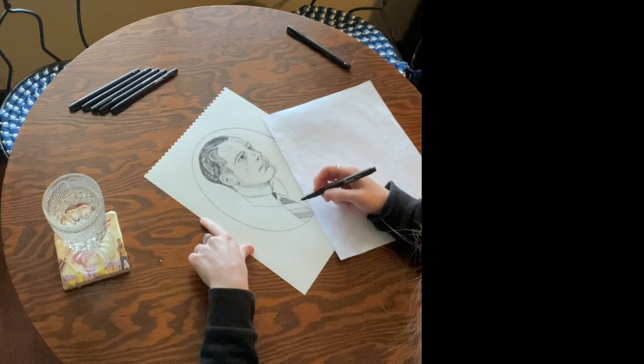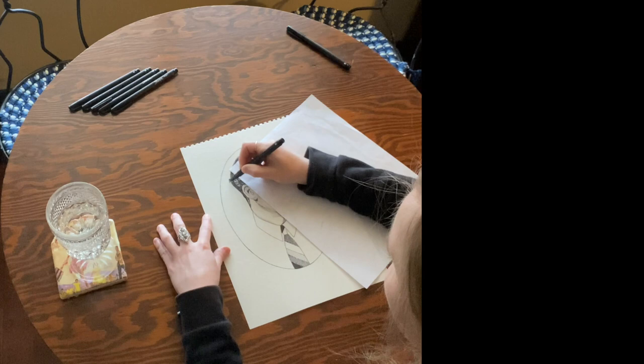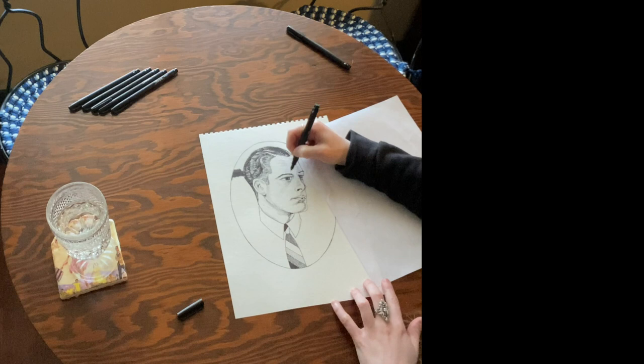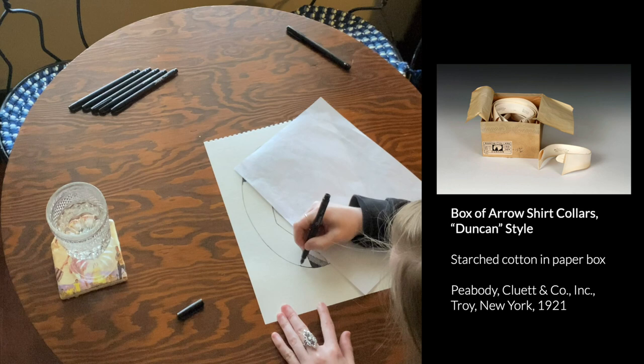According to Dr. Turbin, 'detachable collars were invented and became popular because of shifts in the way prosperous people demonstrated respectability and affluence.' Well-off men started to associate cleanliness of body and clothing as desirable social characteristics. When you discover germs exist, personal hygiene becomes a thing. Often the only dirty part of an upper or middle class man's shirt would be the collar — these guys were not doing physical labor. Women started making detachable collars at home that could be removed, washed, starched, ironed, and sewn back in to save time.